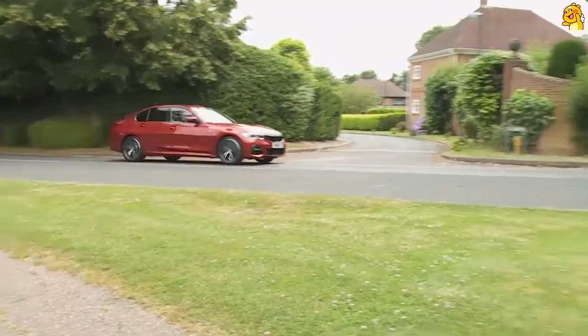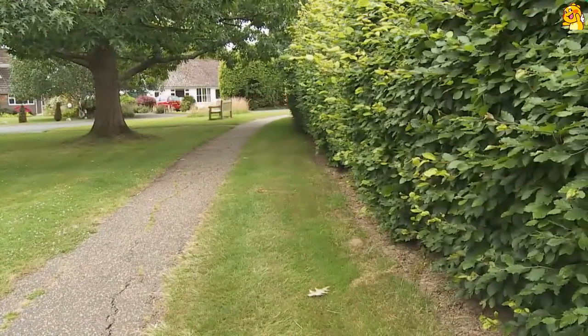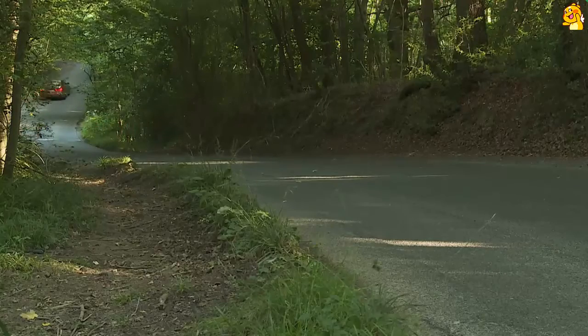While it's true that it's hard to buy a bad modern car, so many models today are distinctly two-dimensional in the way they drive. Search for the hidden depths of talent in some of them and it won't take long to realise it's just not there. The 3 Series has always been different. It impresses at first acquaintance, but it's also the sort of car that offers more the more you ask of it. Like all the best drivers' cars, it will flatter the inexpert user, yet has the depth of talent to reward the enthusiast.